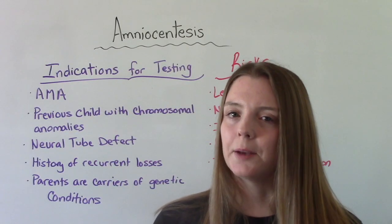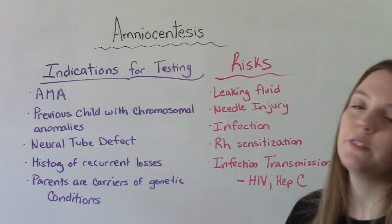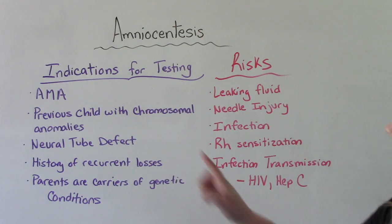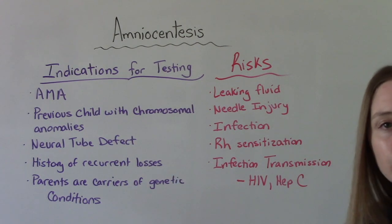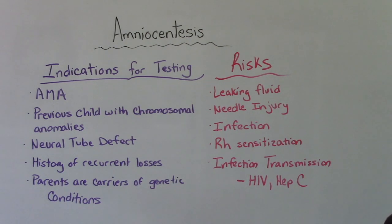Not everybody gets an amniocentesis, but let's talk about the people that might. Those who are advanced maternal age — over age 35 — might have this test recommended to them. Also, those who have a history of a previous child with a chromosomal anomaly, meaning they're at higher risk for another one. If they suspect the infant has a neural tube defect. If they have a history of recurrent losses — no issues getting pregnant but difficulty maintaining a pregnancy. And if the parents are known carriers of genetic conditions.